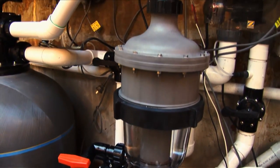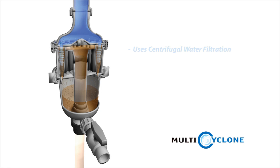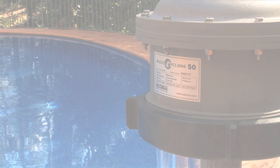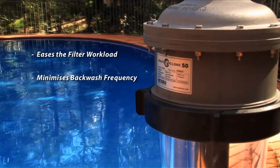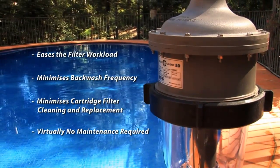The Multi Cyclone runs between the pool's pump and its filter. Because it works on the basis of centrifugal water filtration, there are no moving parts to wear and tear and no other filter media to clean or replace. Multi Cyclone eases the filter workload, minimises backwash frequency and cartridge cleaning and replacement, and is extremely simple to maintain.